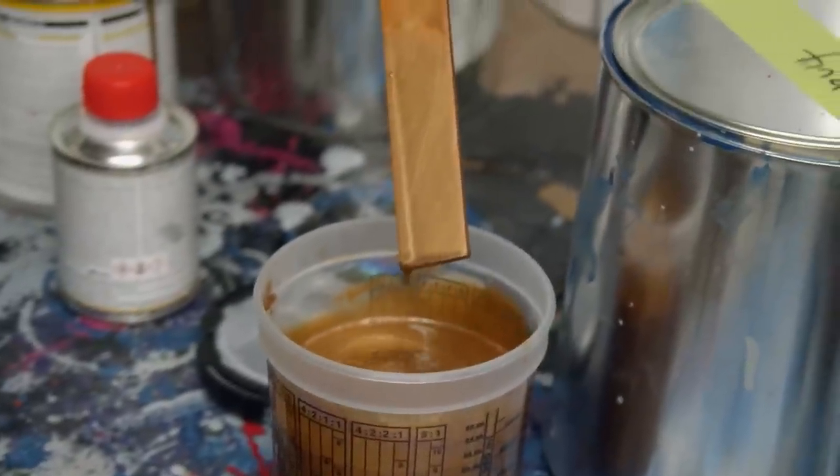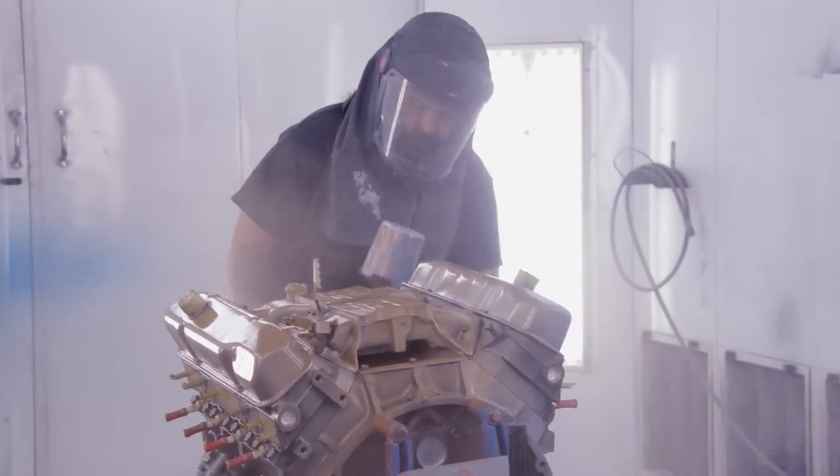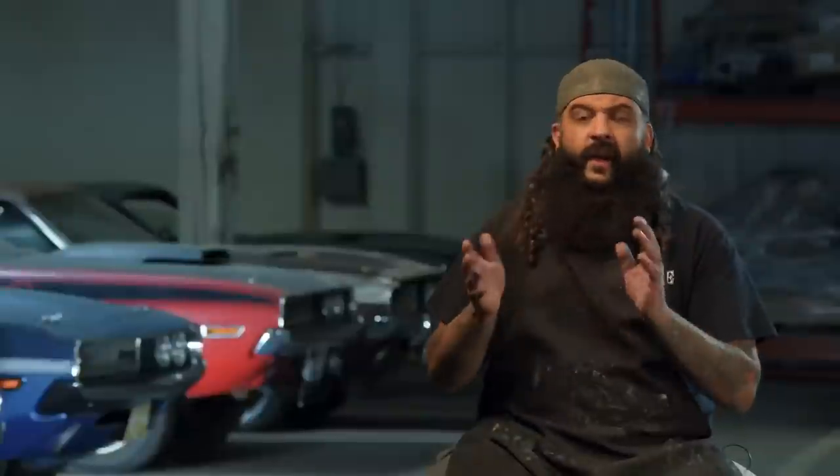Anytime we do something different, it's always kind of fun, especially when it's unique. Painting the engine for this car gold and doing it in a single stage, a Chevy color—it's cool, it looks nice. But once it goes in the car with everything being flat black and then the red, they really offset nicely. It's actually very pretty to look at.